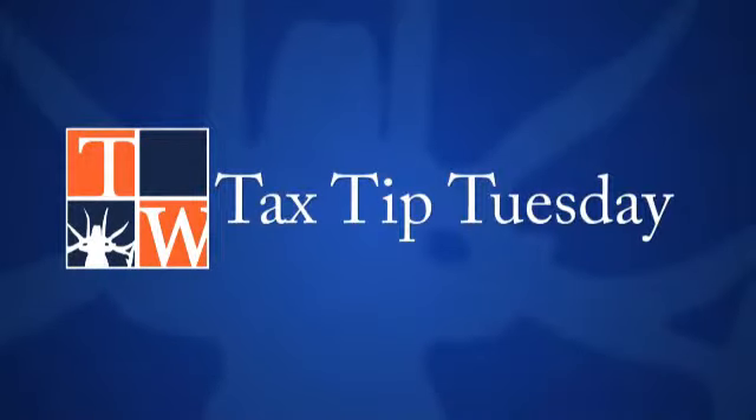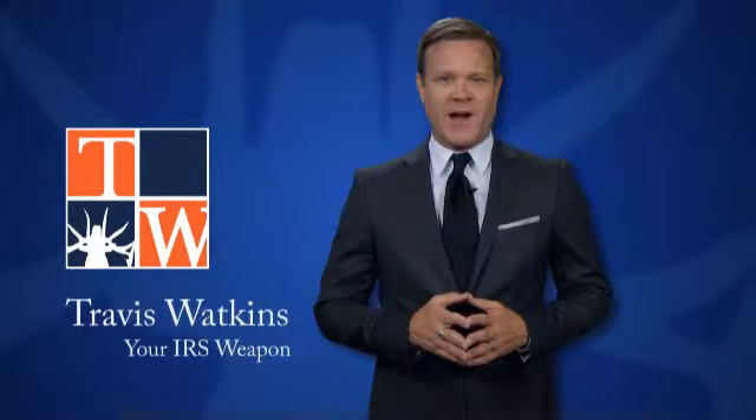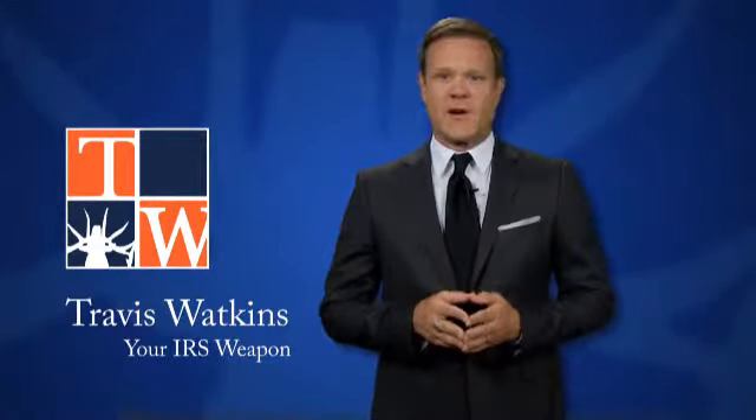Here's your Tuesday tax tip brought to you by the Law Offices of Travis Watkins. Hi, I'm your IRS weapon and tax lawyer Travis Watkins. Here are five ways to find the right tax lawyer for your IRS problem.